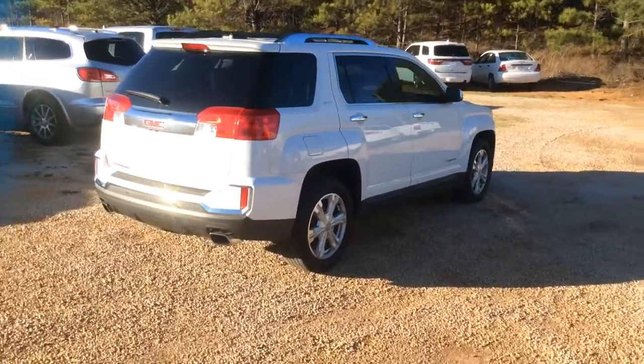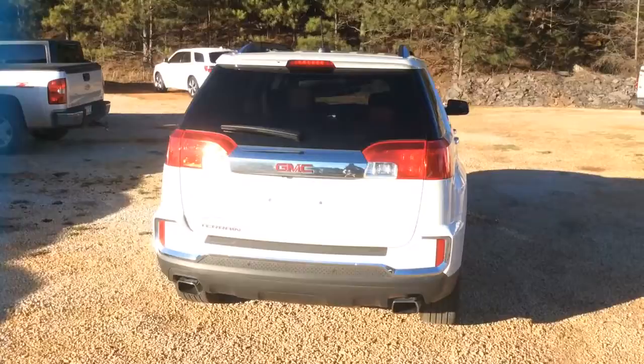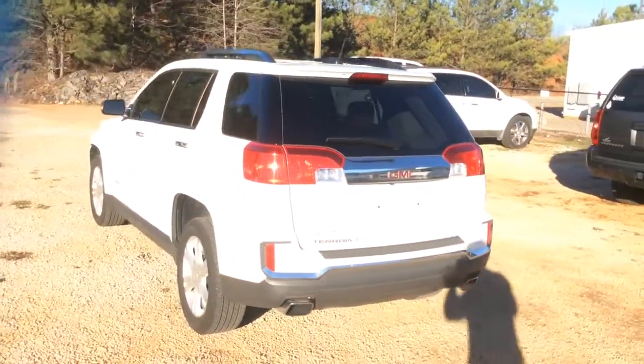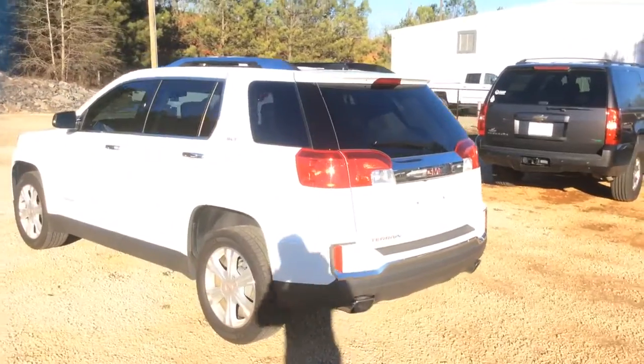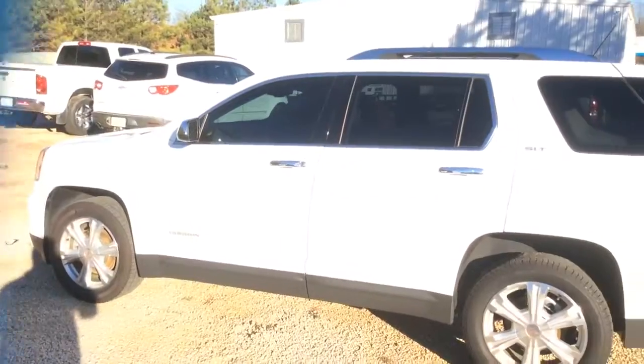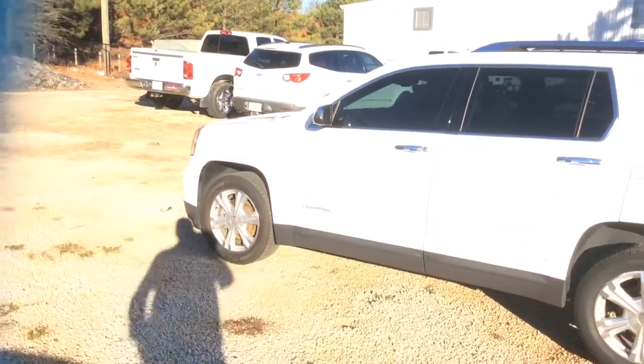Kind of get a better feel for it. It is this gorgeous 2016 GMC Terrain SLT, which does answer the question of the options — it is pretty loaded. I was wrong about the interior; it is actually a darker two-tone interior, but it's still that very good-looking Terrain interior.